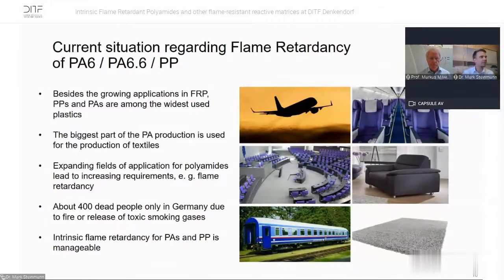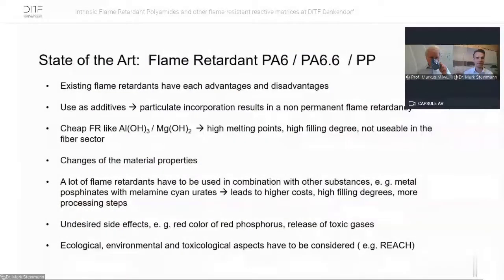Now we start with the flame retardancy work at the DITF. First, the current situation: besides growing applications in FRPs, PP and PA are really important and widely used. The biggest part is for the production of textiles for polyamides and it's an expanding field. There are about 400 deaths per year in Germany alone due to fires or release of toxic gases. That's why we focus on intrinsic flame retardancy. Existing flame retardants have advantages and disadvantages — used as additives, they are incorporated but not permanent because they can migrate out of the polymer.